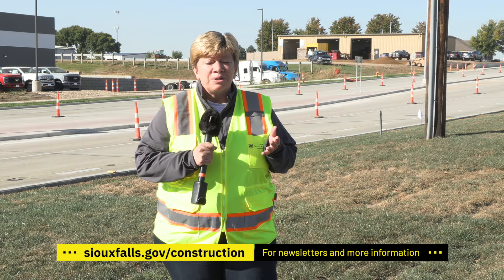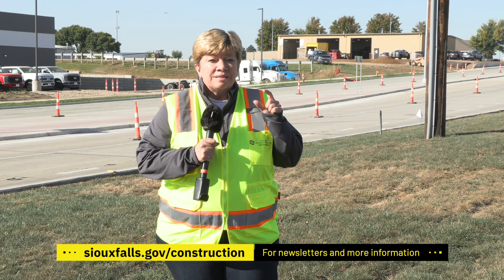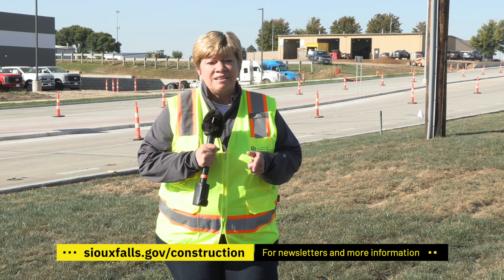That does it for today's show. As you can see, there are a lot of projects that are just about ready to open. To keep track of those opening dates, please stay tuned to siouxfalls.gov/construction. Until next time, I'll see you on the streets.